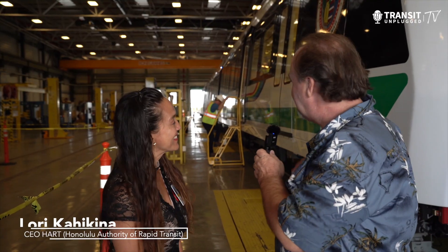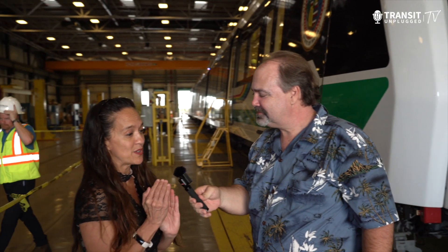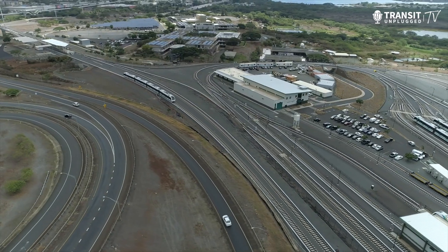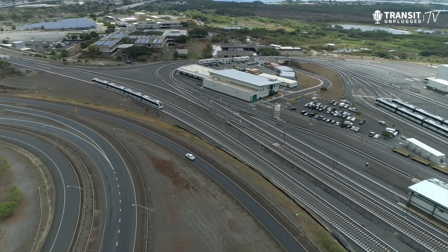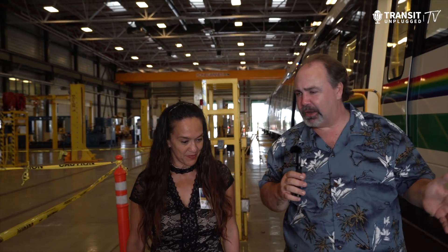We're here in the shop at your Honolulu Area Rapid Transit system where you're building this phenomenal train system. Tell us a little bit about it. We're ready to start revenue service hopefully by the April-May time frame. Right now it's an 18.75 mile system, but we're ready to turn over the first segment, which is about 10 miles. Tell us about what's going to happen when this thing gets going — who is it going to serve and how often is it running?